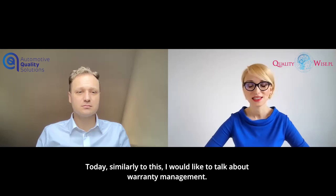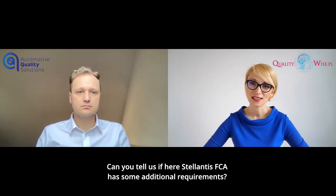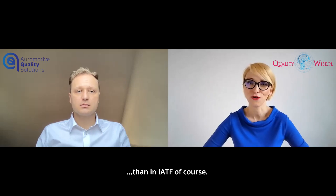Today, similarly to this, I would like to talk about warranty management. Can you tell us if here Stellantis FCA has some additional requirements than in IATF, of course?